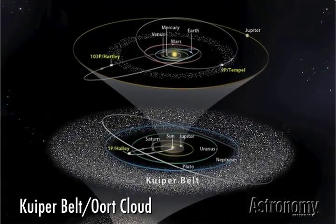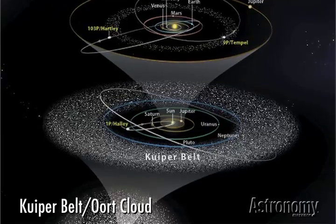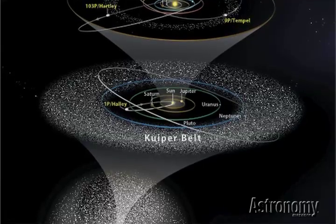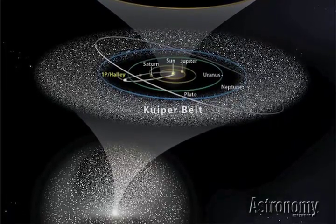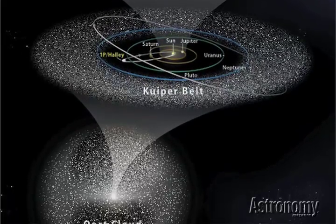Although some comets pass near the Sun, these objects didn't originate there. The Solar System contains two vast reservoirs of comets that lie outside the realm of the planets. Not far beyond the orbits of Neptune and Pluto lies the Kuiper Belt, a disk-shaped region that likely contains millions of comet-sized and larger bodies. Close encounters within this region can send one onto a path toward the Sun.